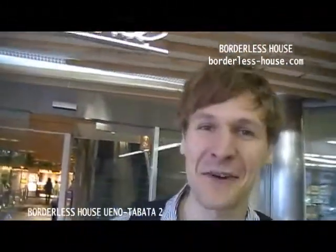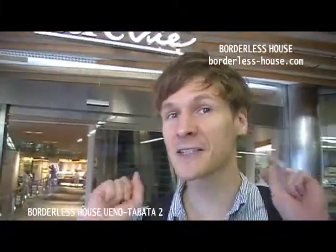Hello everyone! This is Chris from Borderless House and today I'm really excited to show you our new share house Tabata 2.